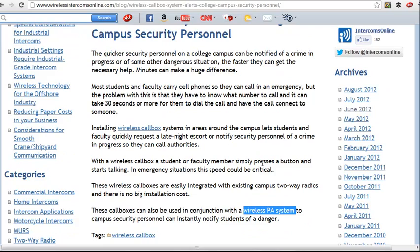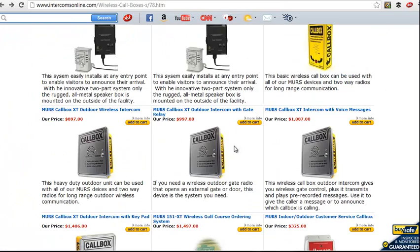The way it works is: someone comes up to these call boxes, presses a button, and it calls a two-way radio or base station intercom, so security personnel can be mobile as well, which is another benefit of this system.